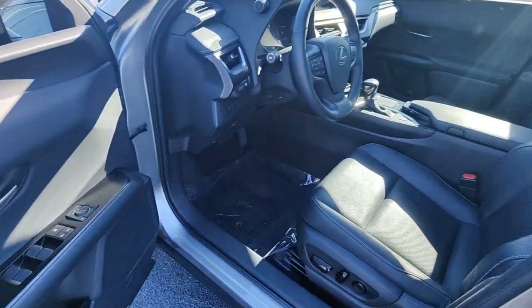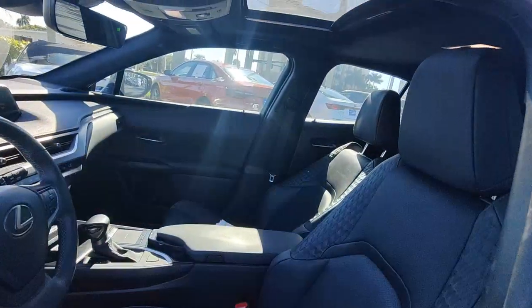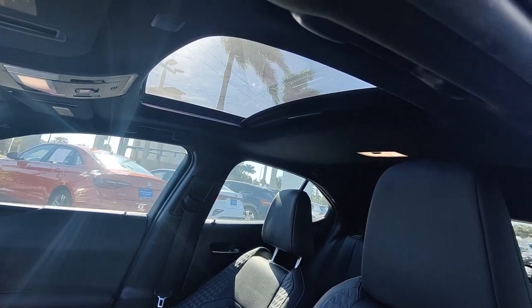Get the luxury you've been waiting for in this refined UX. Our team will give you an outstanding test drive experience. Stop in today.